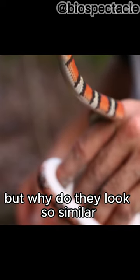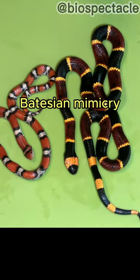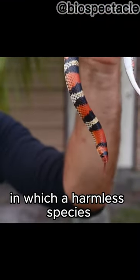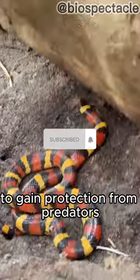But why do they look so similar? This similarity in appearance is an example of Batesian mimicry, a form of mimicry in which a harmless species evolves to resemble a harmful or venomous species to gain protection from predators.